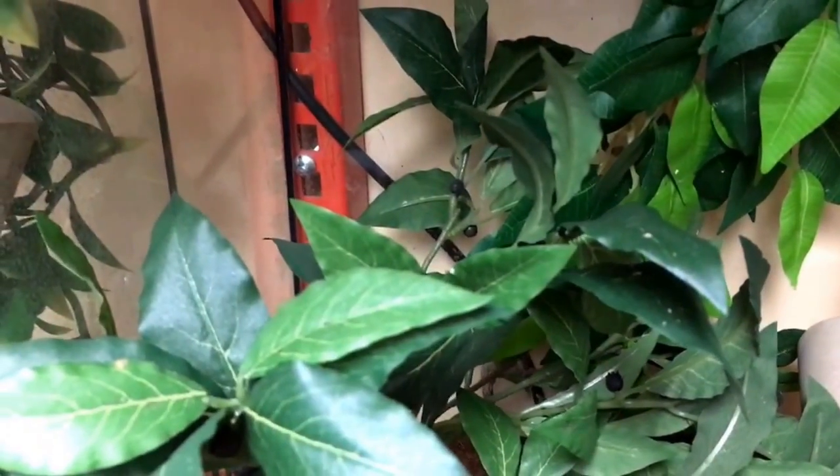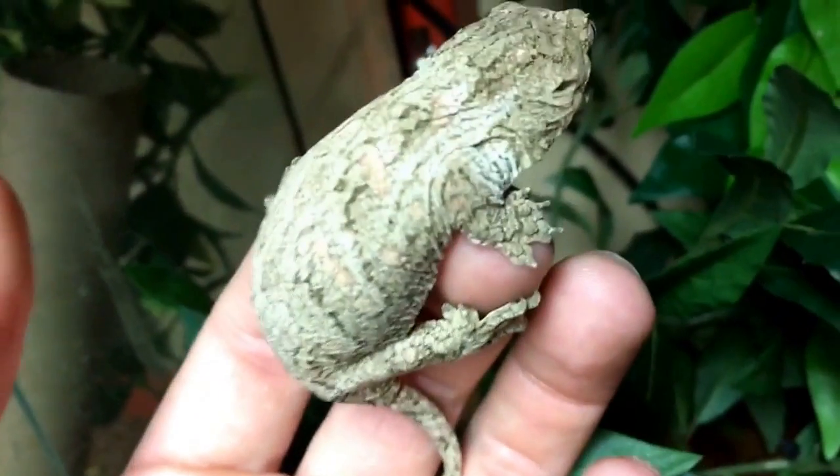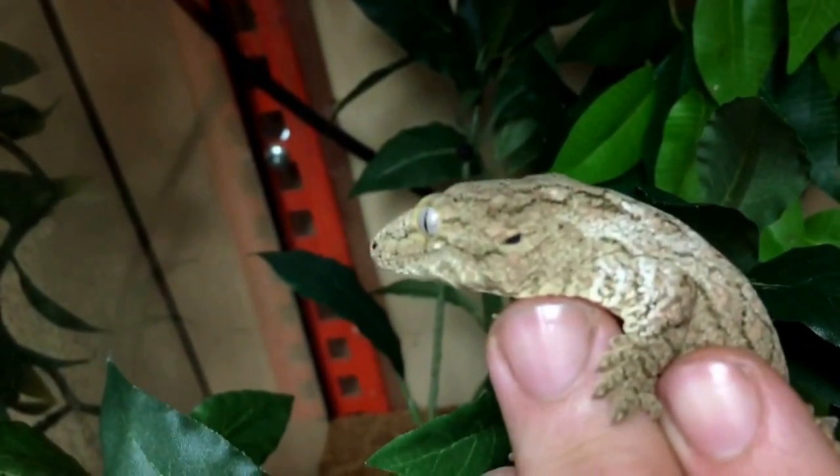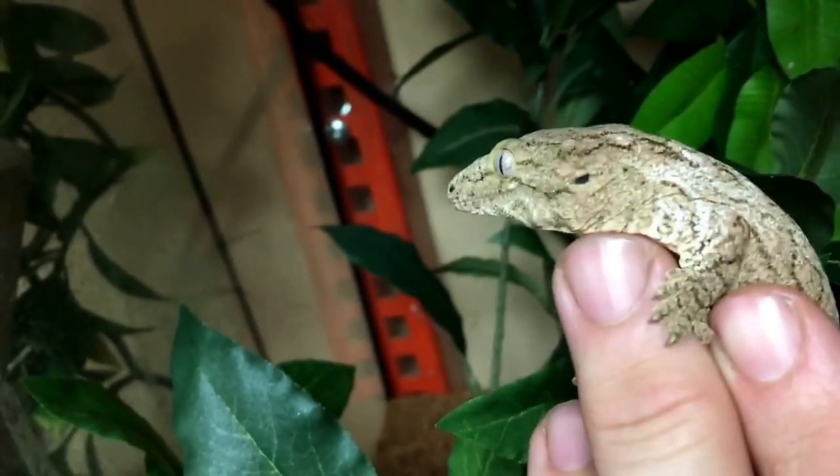Our leachianus here seems to really like that food. This animal is available for sale and it's actually doing really well — it's doubled in size in the last three months, which is impressive because leachianus are supposed to be pretty slow growers. Usually you have to wait about three years before you even think about breeding them.